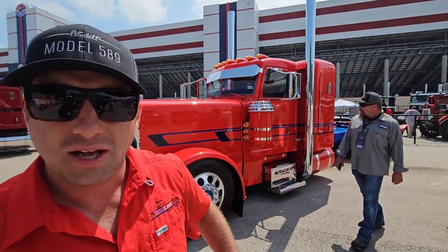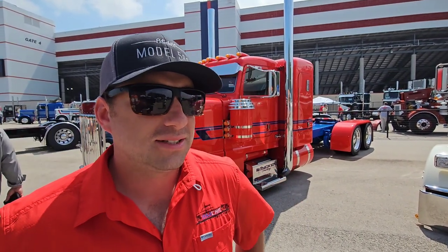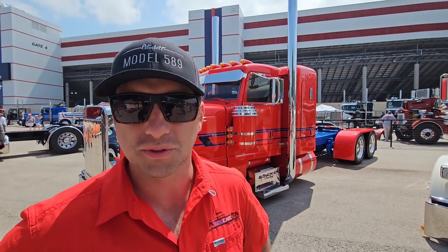We have a parts store for a lot of custom aftermarket things. Pretty much one of those things — if you can't find it somewhere, you can come find it, or we're going to find it for you. We also have a paint shop and build trucks like this one here. We try to make sure we've got everything that guys can't find in other places. That's our niche — we've got the details of what people don't know is available to them.